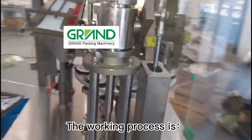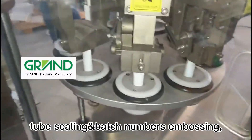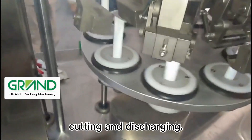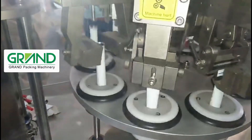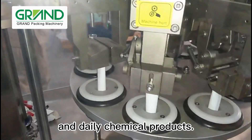The working process is automatic tube feeding, liquid filling, tube sealing and batch numbers embossing, cutting and discharging. It is widely used in cosmetics, food, and daily chemical products.